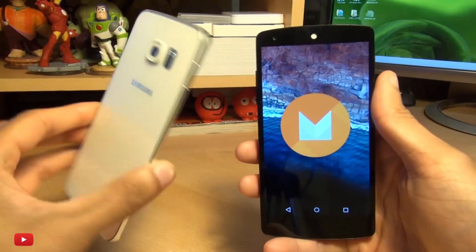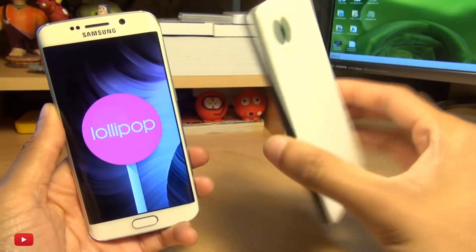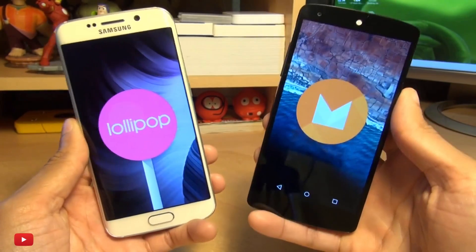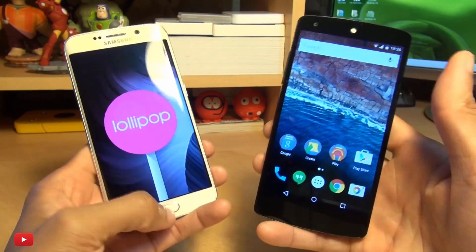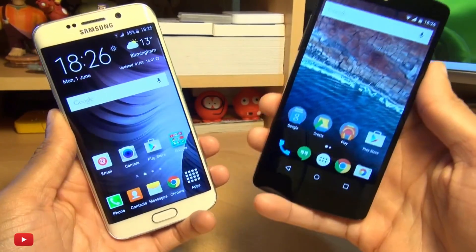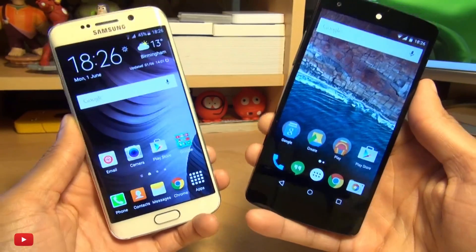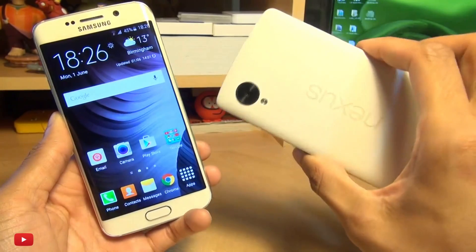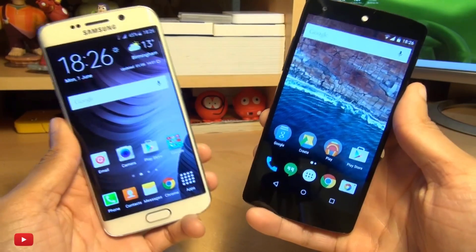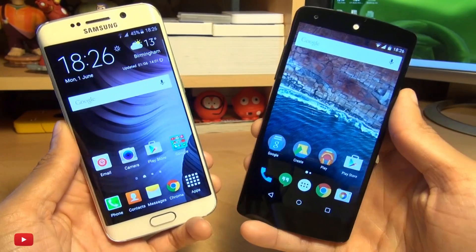Hello, hi guys, it's Ian Am here with the Samsung Galaxy S6 running Android Lollipop versus the Nexus 5 running Android M, the developer preview. Now this is our average everyday speed test, old versus new, Lollipop versus M, to see which one's fastest doing average everyday tasks. I've been using Android M for a couple of days now and it has been pretty stable, so this is a good indication of things to come and how smooth the finished OS will be.